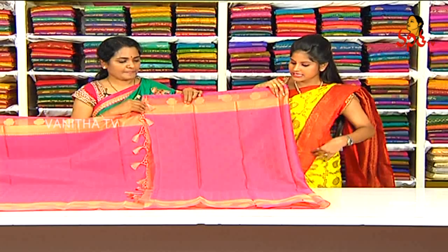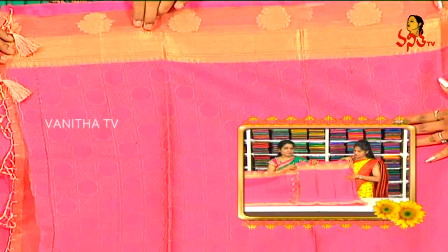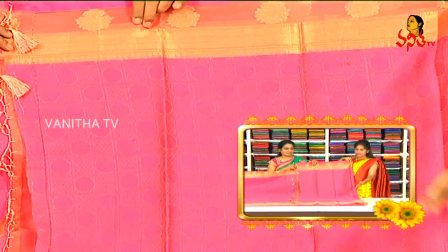We have self-weaving with a running blouse, and as usual, we have two sides of the border.